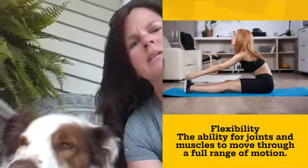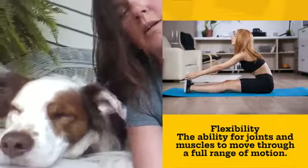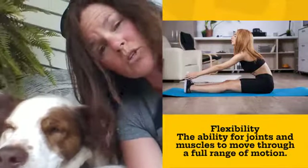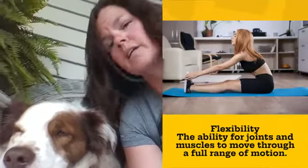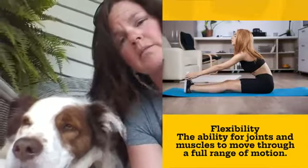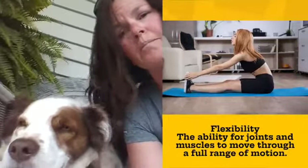Flexibility — that's the fourth one. That's the ability for your joints and muscles to move through a full range of motion. So when we stretch or when you practice the yoga moves, that's actually improving your flexibility. You might want to think about adding that in while you're at home.